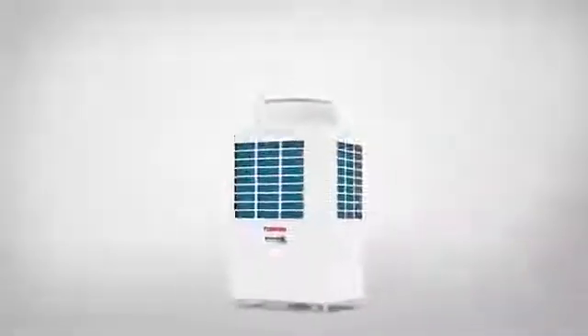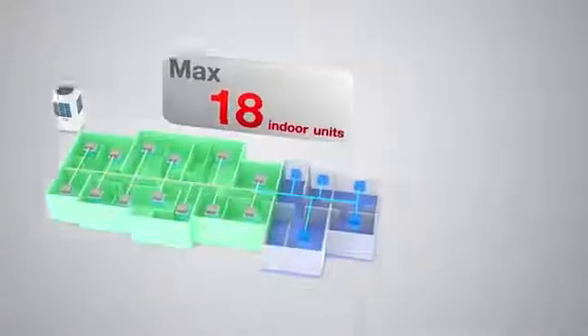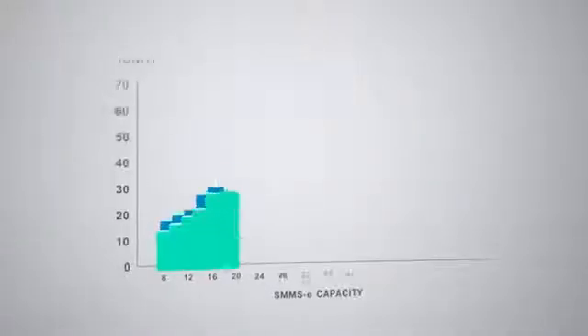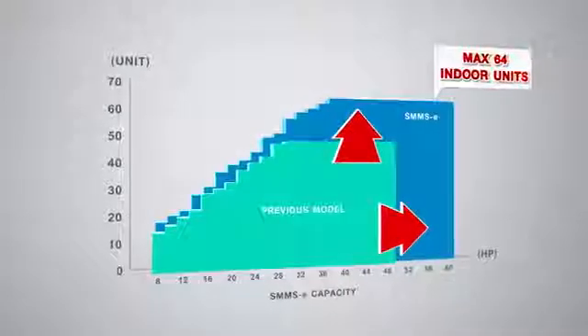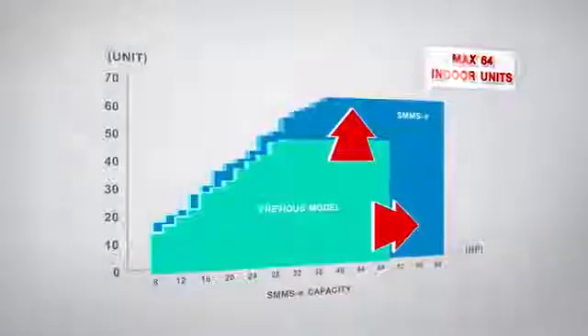The newly developed refrigerant circuit has radically increased the number of connectable indoor units from 13 to 18 units and up to 64 units with a maximum 60 horsepower combination, making room design and installation more flexible and convenient.